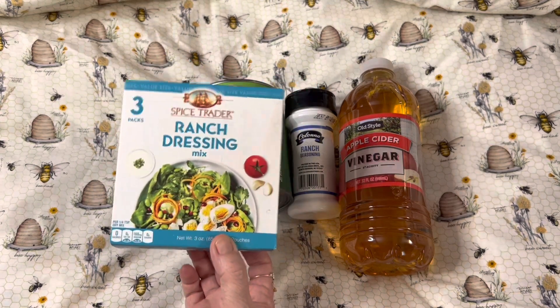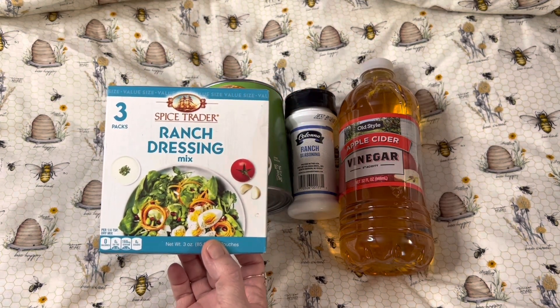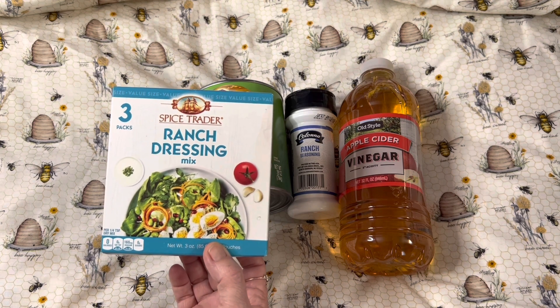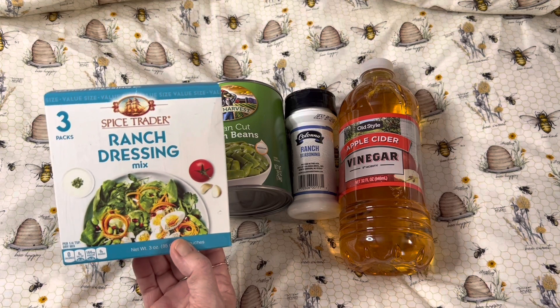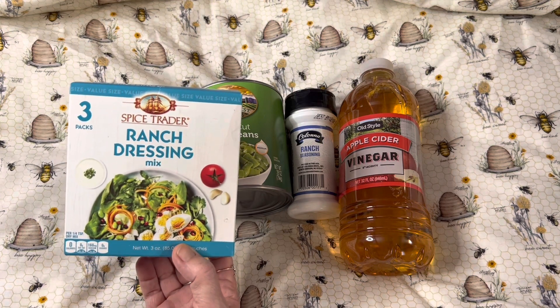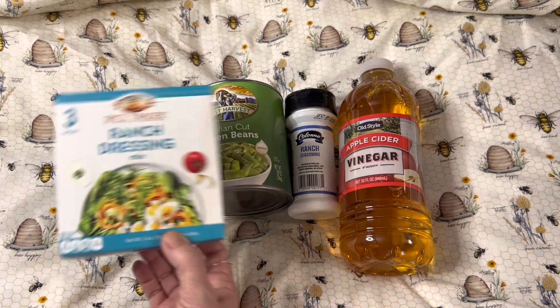These actually came from a different location than I normally go to. I had tried to find this online because I couldn't find it at the other two stores that I normally go to. So I was glad to find this.